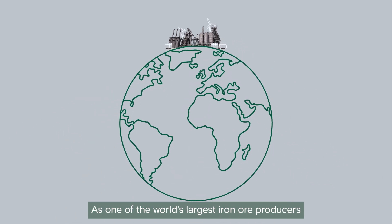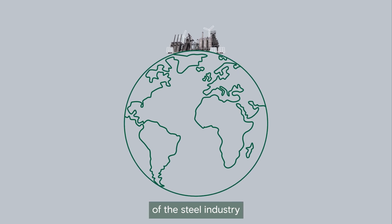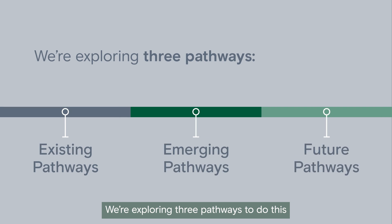As one of the world's largest iron ore producers, we want to support the decarbonisation of the steel industry. We're exploring three pathways to do this.